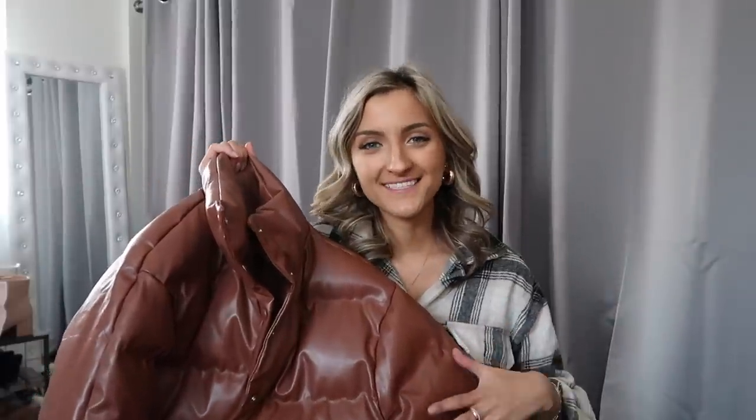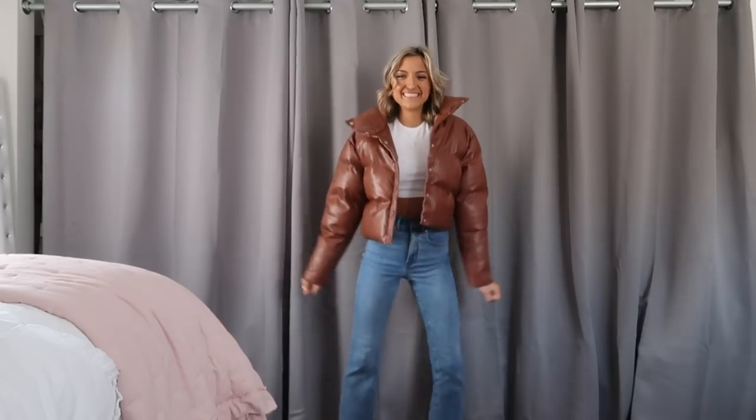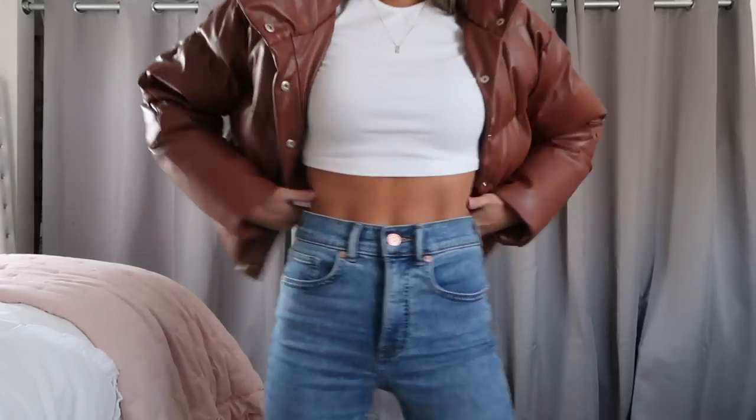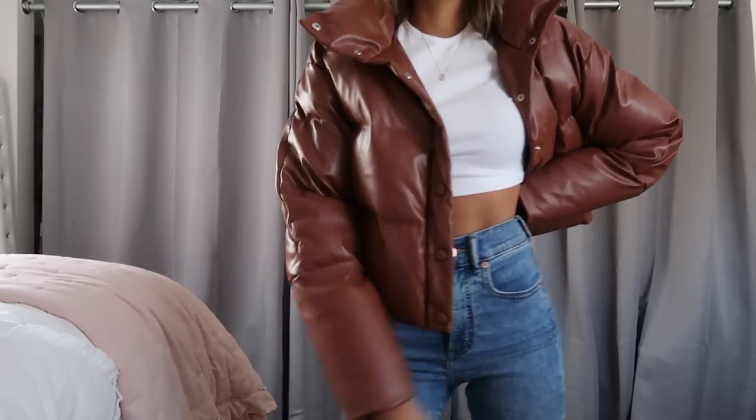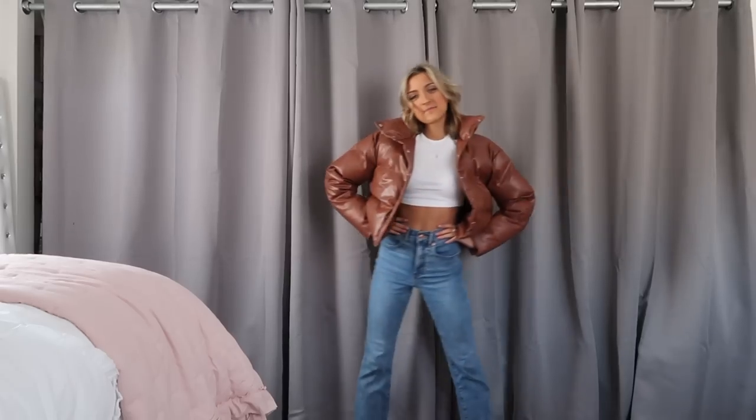Next up, I grabbed this brown puffer coat and I seriously could not love this more. I am a sucker for puffers — I wear them all the time here at school. I go to Kent State University in Ohio so it's pretty chilly. This one is a faux leather and it has just the right amount of puff to it. It's shorter but not super cropped, and it has a lot of fluff in the neck, which I think is the cutest. I was so impressed with the quality — it's seriously worth every penny.